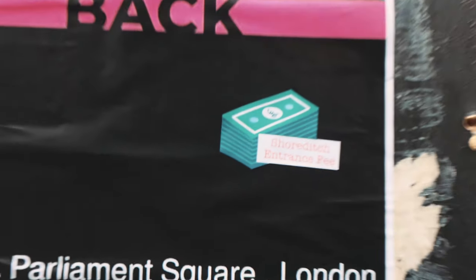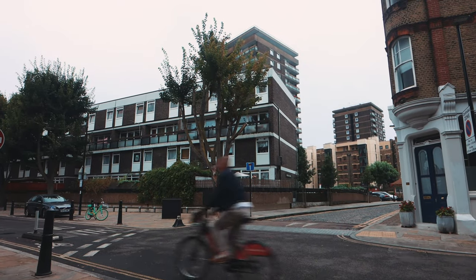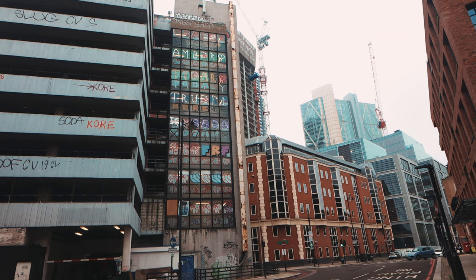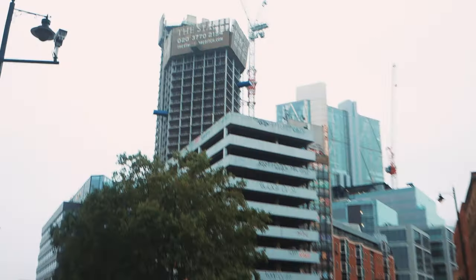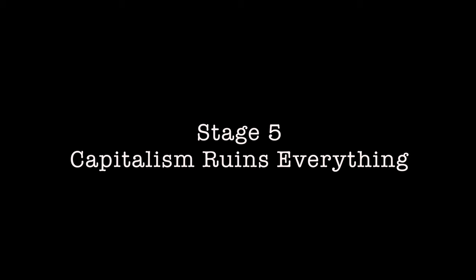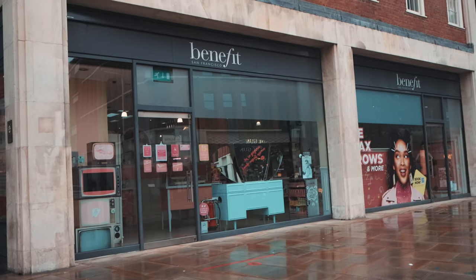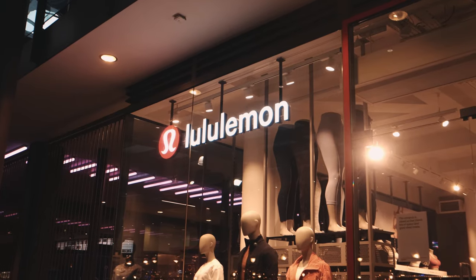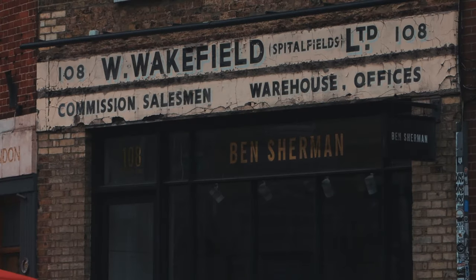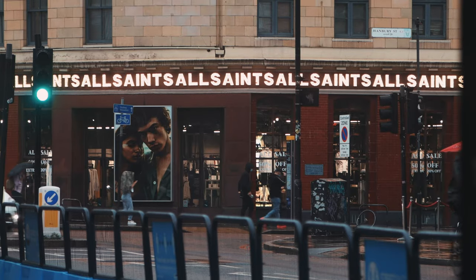This is where the negative aspect starts to take hold, as the original people who live there start to get priced out. The area starts pandering to a middle-class, mainly white taste and loses the authenticity it once had. But it gets worse, because stage five is when capitalism arrives. Global businesses start realising that having an office or shop in Shoreditch means they can attach an air of coolness to their brand. They start popping up everywhere, replacing local businesses and making the area bland and just like the rest of London.